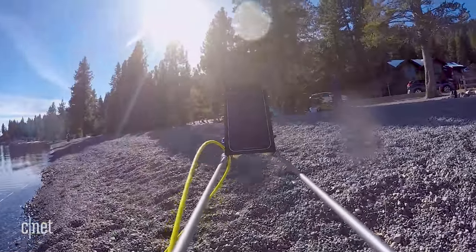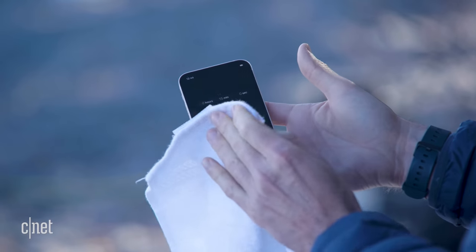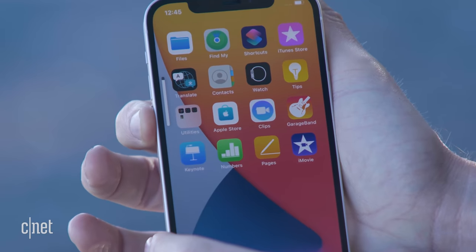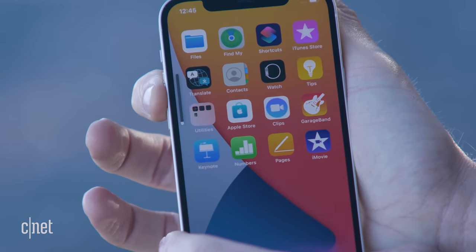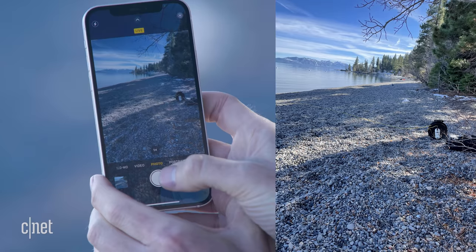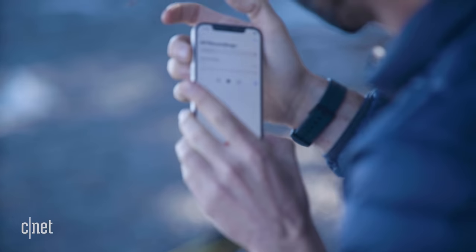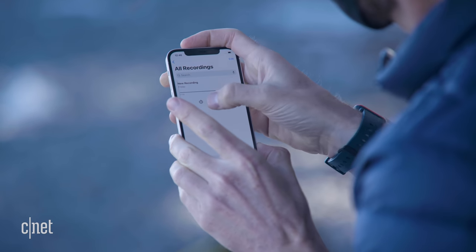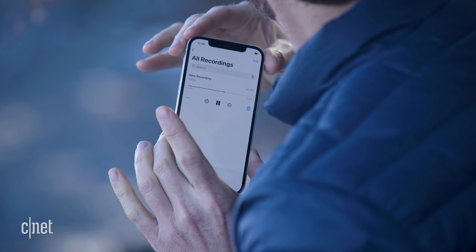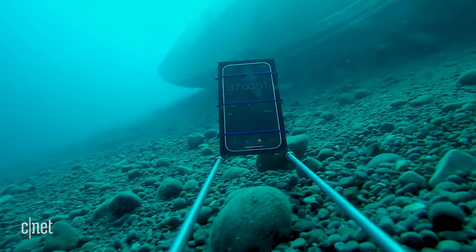All right, that is enough extreme testing for one day. Let's run through those tests again. The touchscreen is working as expected, and the volume rocker is as well. The cameras look good and we took another few shots just to make sure. The voice memo again sounds a little bit muffled, which is no surprise after going so deep on the second dunk.